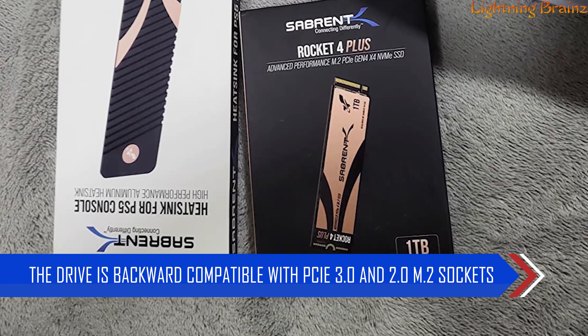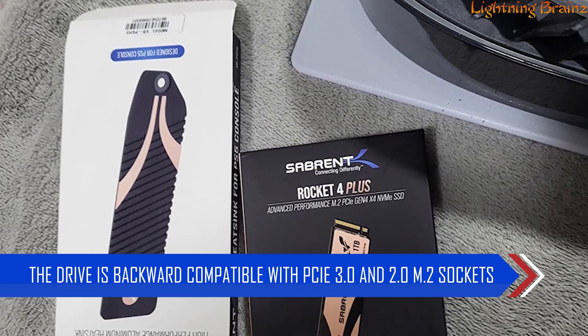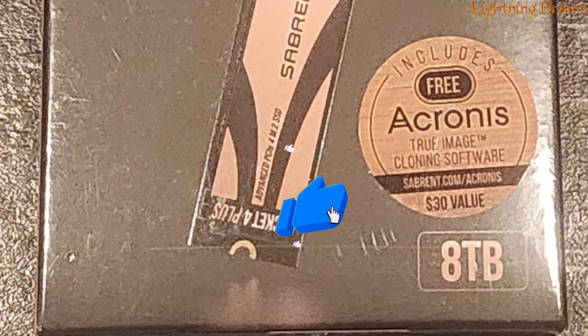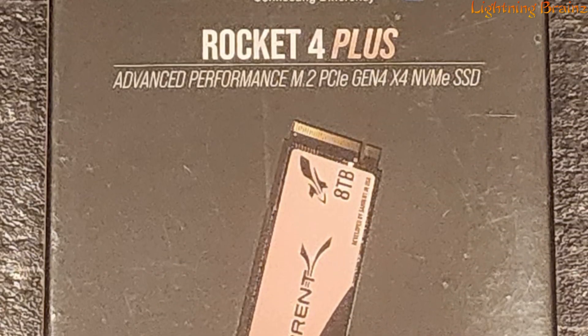The drive is backward compatible with PCIe 3.0 and 2.0 M.2 sockets, making it a versatile choice for various systems. Sabrent prioritizes reliability, incorporating advanced endurance features to ensure a long drive lifespan.